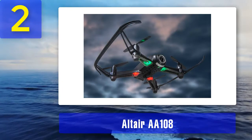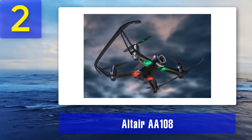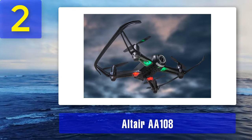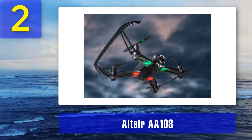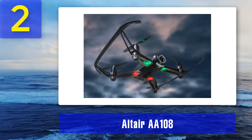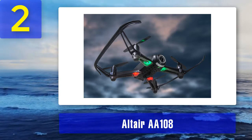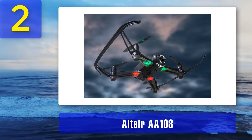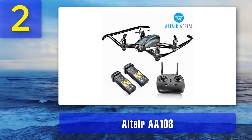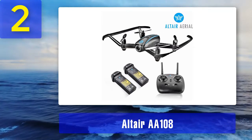Coming in at number 2: the Altair AA-108. The Altair AA-108 is one of those best indoor drones with a camera that simply amazed us with its stability and general performance. At an incredibly affordable price point, this little bugger offers awesome features that are rarely seen for such low money. Still, the competition is tough in this low-end market segment, and there are many models to choose from, so the Altair AA-108 will have a tough task presenting itself despite its stellar array of features.